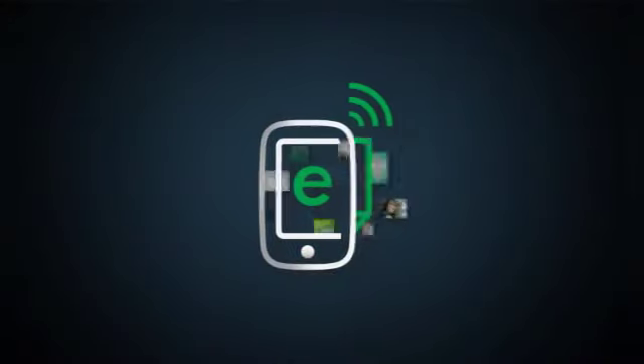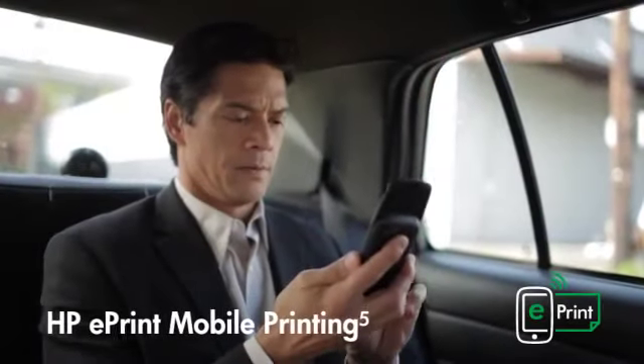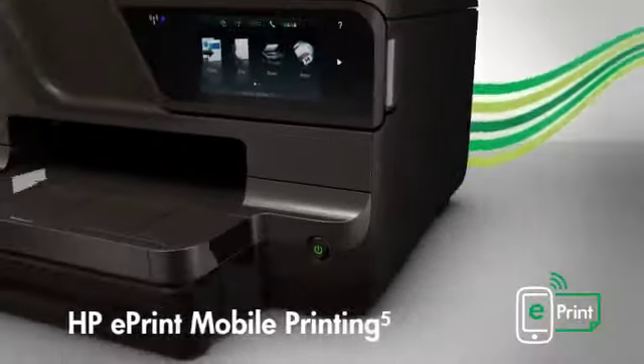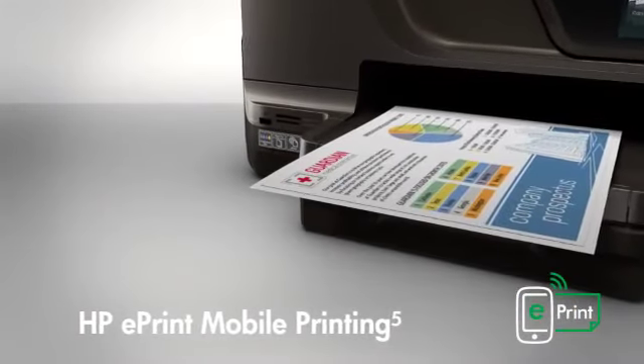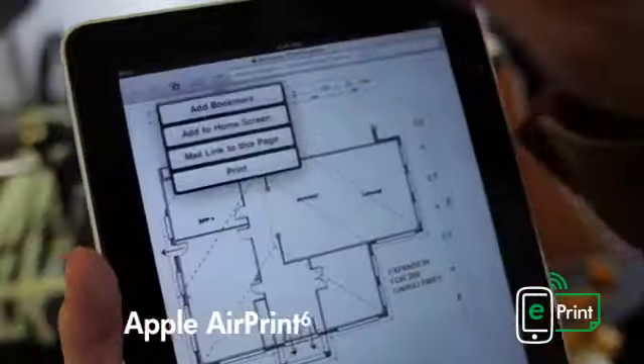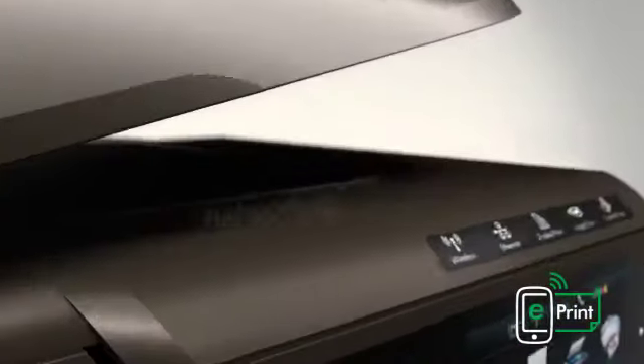With HP ePrint mobile printing, you can print from virtually anywhere directly to your HP OfficeJet Pro 8600E All-in-One using a smartphone, notebook, or other mobile device. With Apple AirPrint for the iPhone, iPad, and iPod Touch, HP helps you print from more devices than any other inkjet manufacturer.